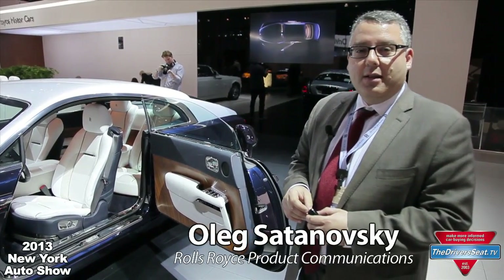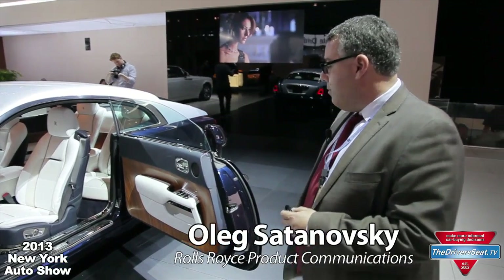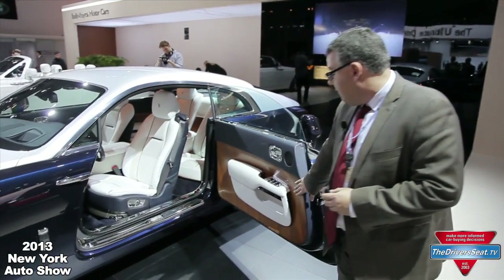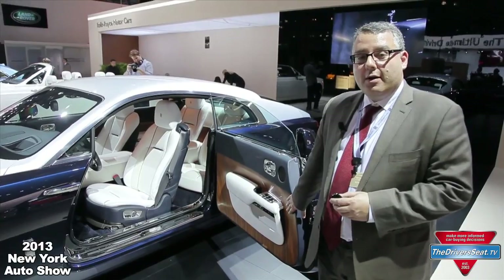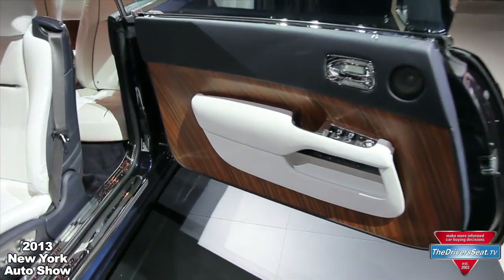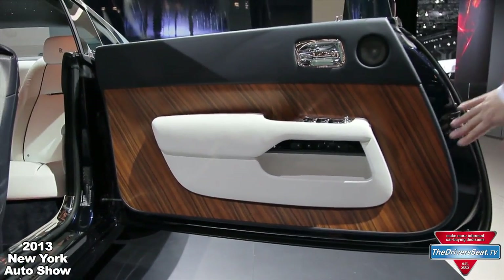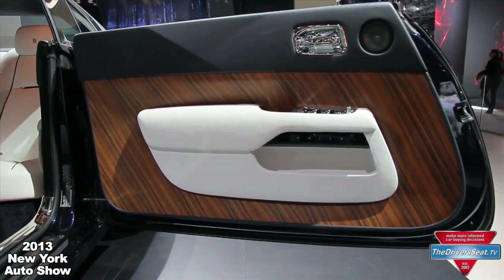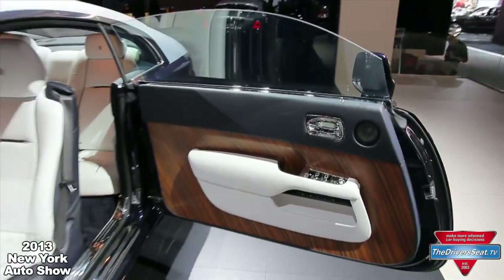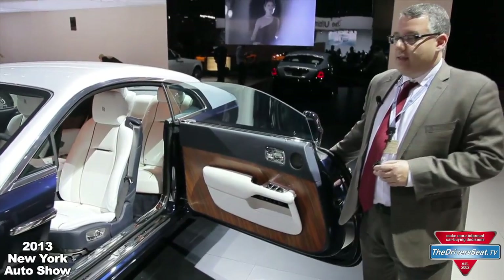This is our newest model, just launched at the New York Auto Show for the North American market. Immediately you can see we have open-pore Cannadel wood paneling — actually the largest wood paneling in a production car. This is optional, and it's all one single piece of wood veneer, unique to the Wraith.